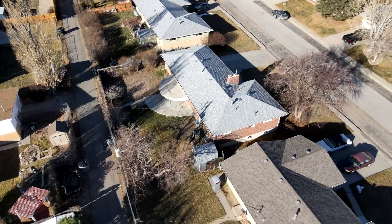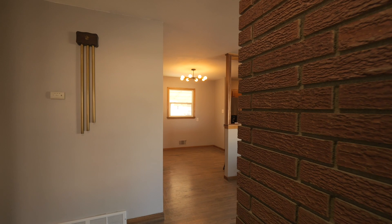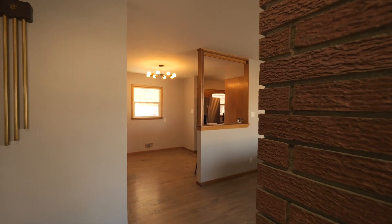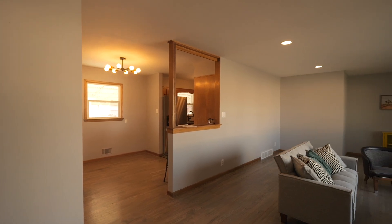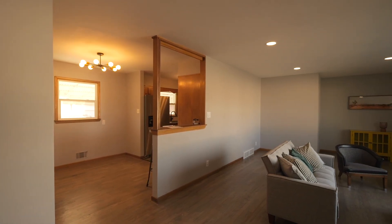This home seamlessly blends classic design with contemporary updates. This mid-century modern masterpiece offers both space and style. As we step inside, you'll be greeted by the timeless charm of beautiful hardwood and brick.